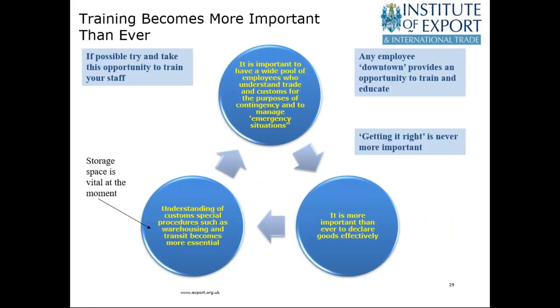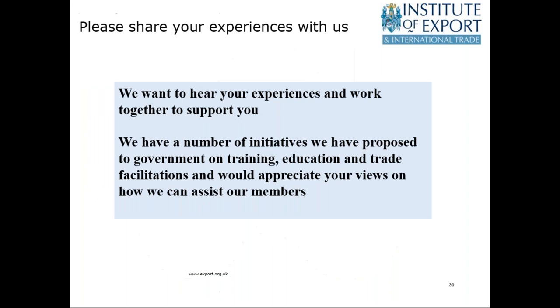Training becomes more important than ever — training and planning for the future. The HMRC grant scheme is available; please try and use it. Lots and lots of companies are applying. Really need to try to use that scheme now and maximise it for the benefit of your business whilst it's available. It will help in terms of Brexit and customs, but it can have wider benefits for your business. The final message is: please share your experiences with us. We're very keen to hear from you — you are trading on the ground and it's very important that we hear your experiences.